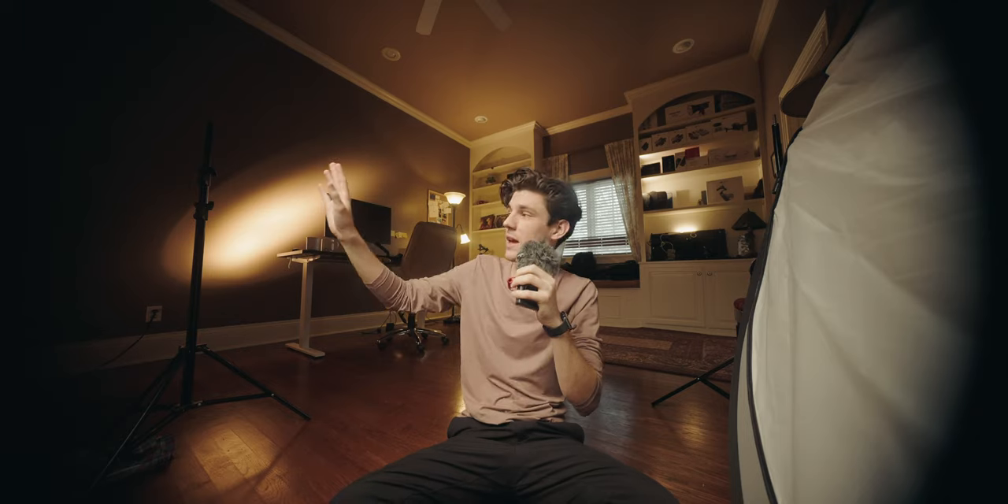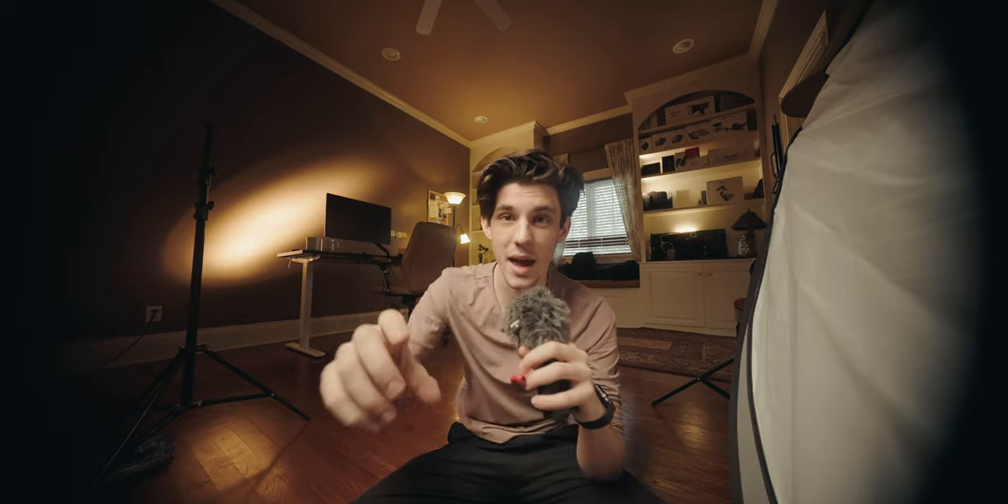We're going to get into some issues here, including the horrible vignetting you see on the edges. This is not great, but the amazing thing is once you zoom in past 12 millimeters it's gone, and if you use active stabilization it's automatically gone. Just appreciate how absolutely wide this thing actually is.